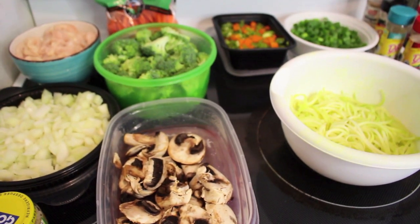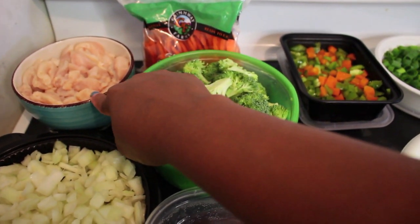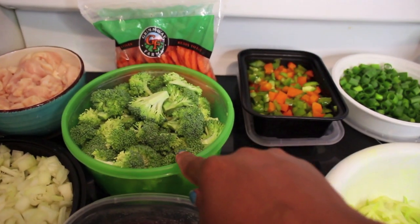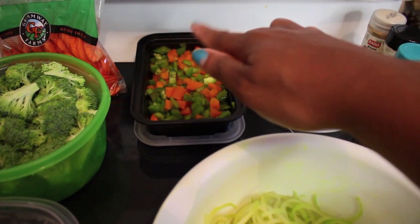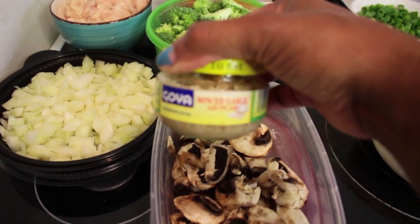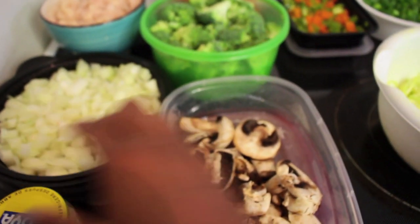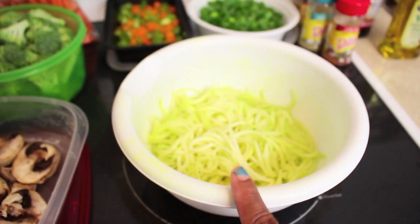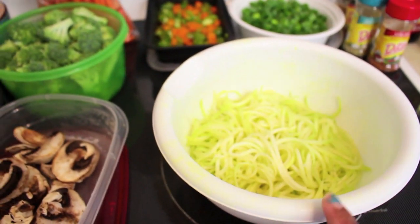Here's everything we're going to need for this chicken stir fry. I have some chicken breast sliced up really thin, some carrot chips, broccoli cut into florets, bell peppers chopped up yesterday, green onion, regular onion, Goya minced garlic, some mushrooms, and a little bit of spiralized zucchini. I'll leave my spiralized zucchini and carrot recipe in the description box for you guys.